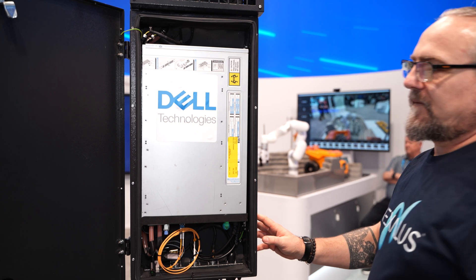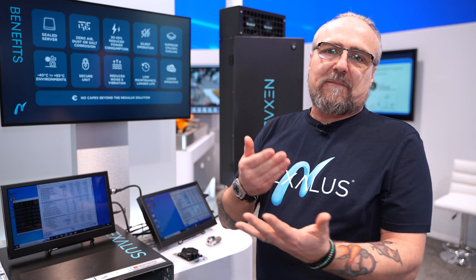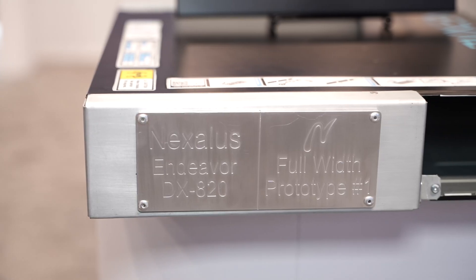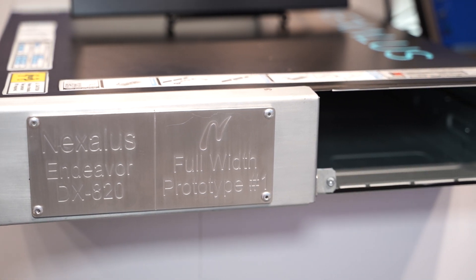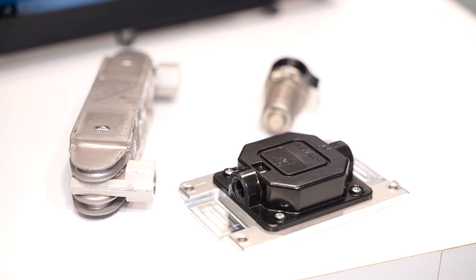The benefits that Nexolis brings to the edge with our sealed server liquid cooling include things like minus 40 to plus 65 degrees ambient operating temperature. We're sealed from rain, dust, salt, and all those corrosive things that can damage servers on the edge living outside. Not only can we protect the server, but we do it with less energy consumption, which we're finding to be a really important feature of our technology.